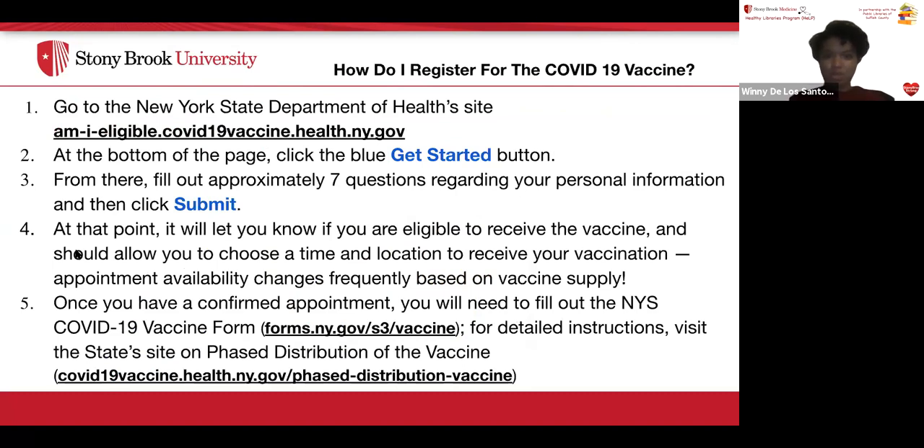My name is Winnie and I'm a social work student. To register for the COVID vaccine, go to the New York State Department of Health's website at amieligible.covid19vaccine.health.ny.gov and click the blue 'Get Started' button. Fill out approximately seven questions regarding your personal information and click submit. It will let you know if you're eligible and allow you to choose a time and location. Appointment availability changes frequently based on vaccine supply. Once you have a confirmed appointment, fill out the New York State COVID-19 vaccine form. For detailed instructions, visit the state's website on phase distribution.